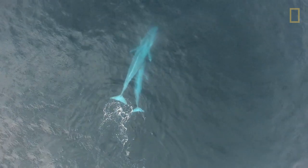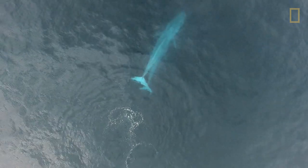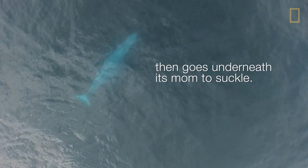Whales and dolphins have to coordinate breathing with lactation, and what we can see in this video is that the calf is alternating between coming to the surface to breathe and then going under its mom for a period to suckle. The animals are basically stationary, so we don't think that this was a position that would help locomotion.